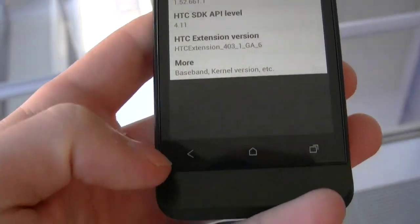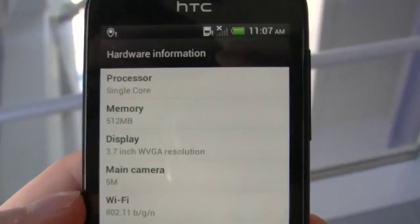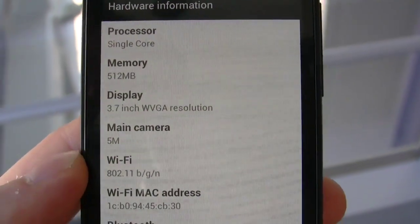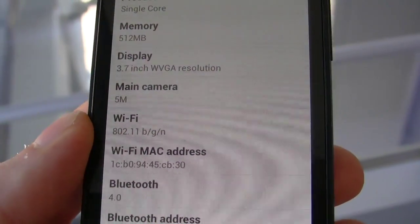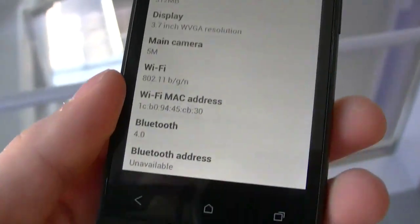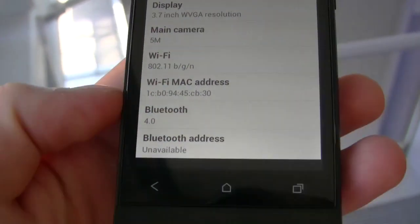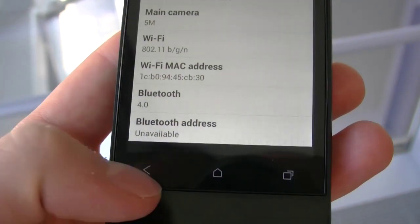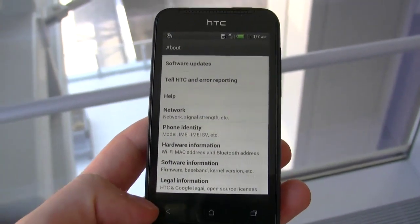This is a very beta build, so not everything is final. As you can see, there's a single-core 1GHz processor, 512 megs of RAM. We have a 3.7-inch WVGA non-Pentile display, a five megapixel camera on the back, and Wi-Fi BGN, Bluetooth 4.0 — which is the low-power version of Bluetooth that comes with the MacBook Air and the new iPad.